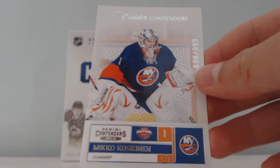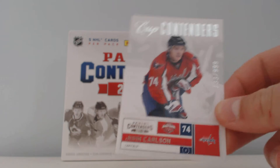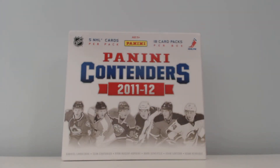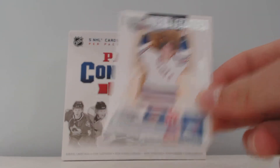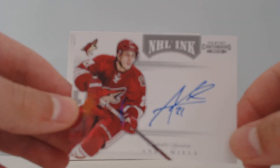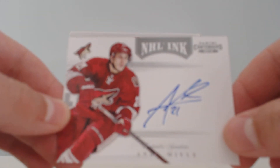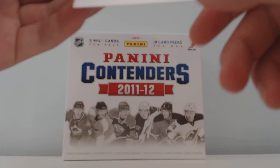I got a Calder Contenders, numbered to 99, of Mikko Koskinen. Cup Contenders, numbered to 99, of John Carlson. Contenders Legacies, numbered to 99, of Mark Messier. And my three autos: NHL Inc. of Andy Meeley, and a redemption for a Calder Contenders Signatures of Erica Branson.